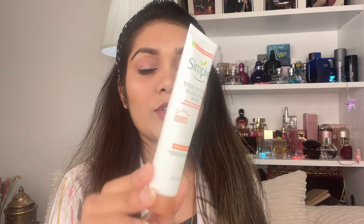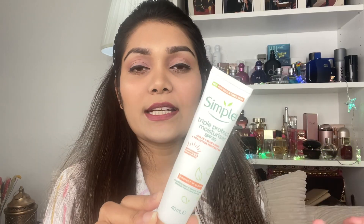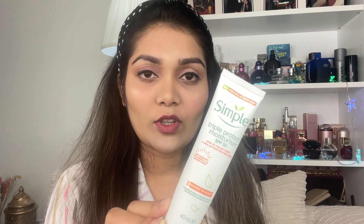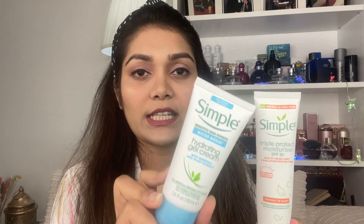As long as it's possible, use a moisturizer with SPF, or use a triple protect moisturizer cream with SPF 30, providing both moisturization and sun protection in one step. These products are alcohol-free, chemical-free, and artificial-color-free, making them very suitable for teenage skincare.